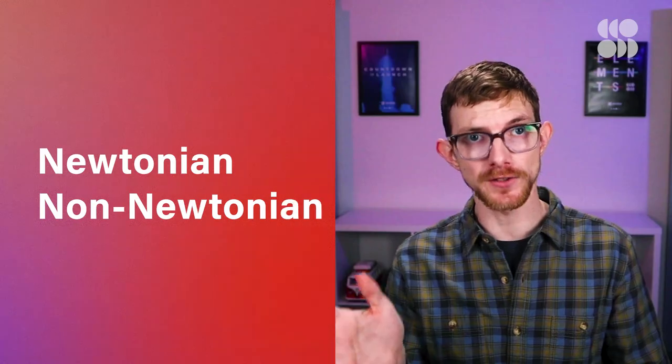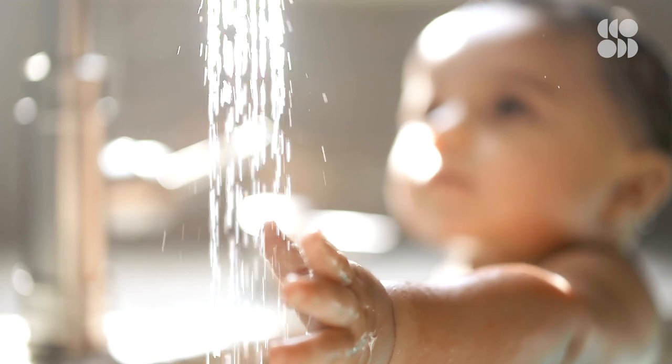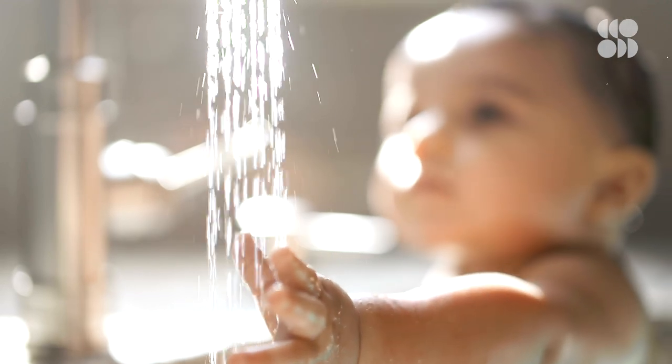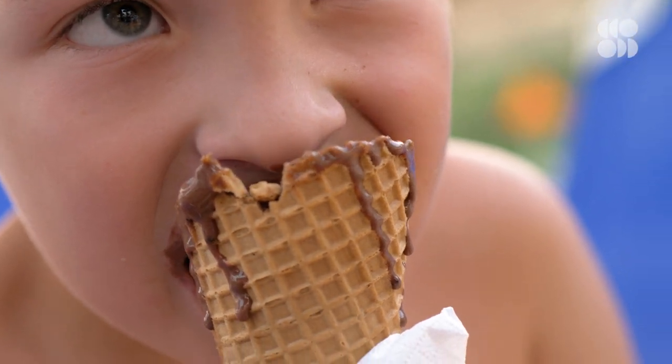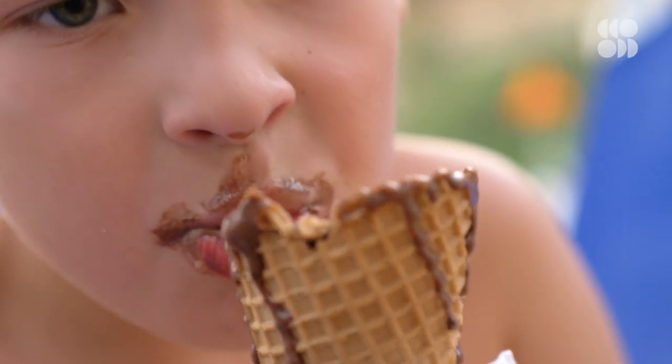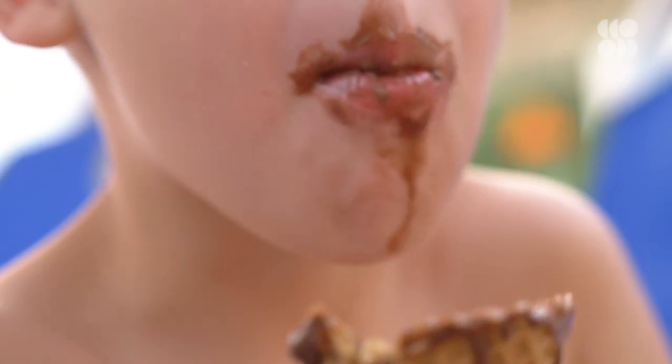All liquids we encounter in the real world can basically be boiled down to one of two kinds: they're either Newtonian or non-Newtonian. Newtonian fluids are pretty easy to grasp — not literally in some cases. A Newtonian fluid like water would squirt right out of your hand, but chocolate syrup is also Newtonian, even though it would slowly dribble out of your hand.